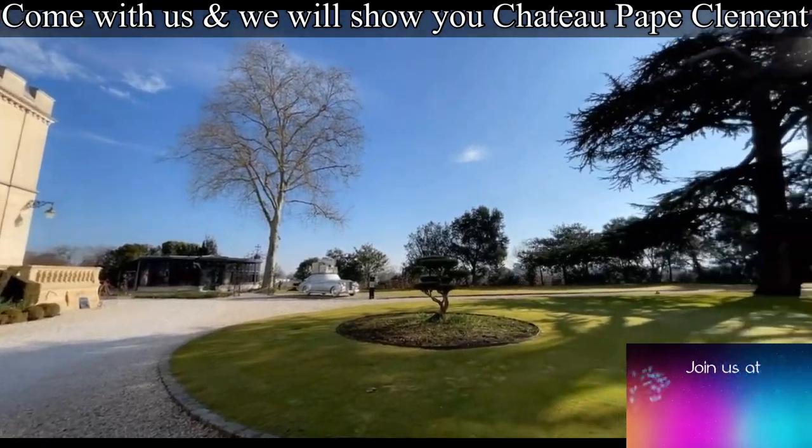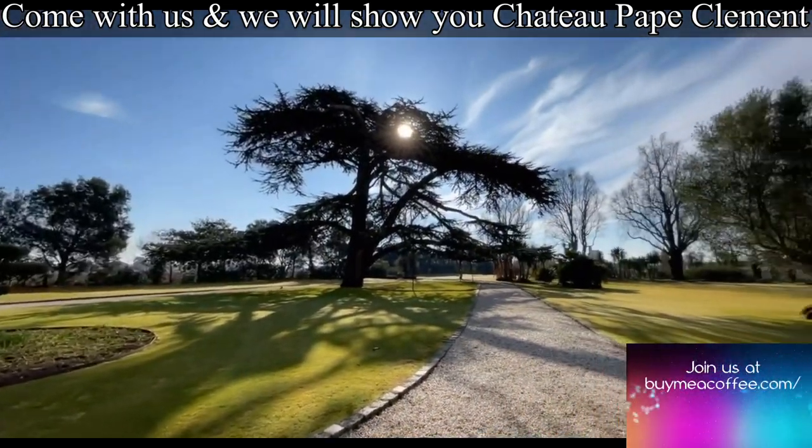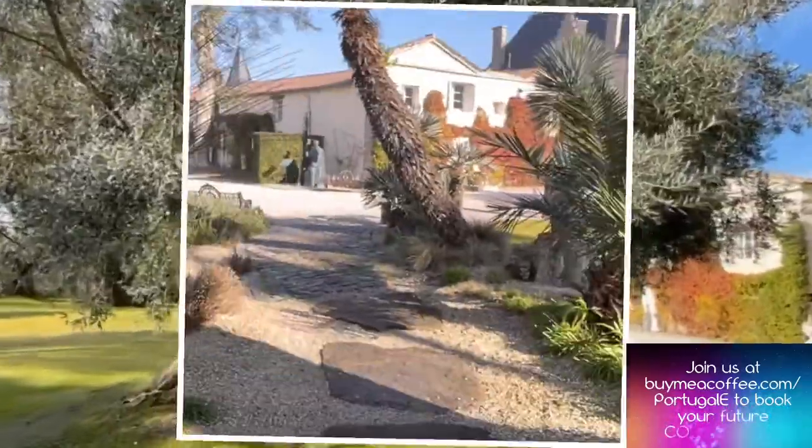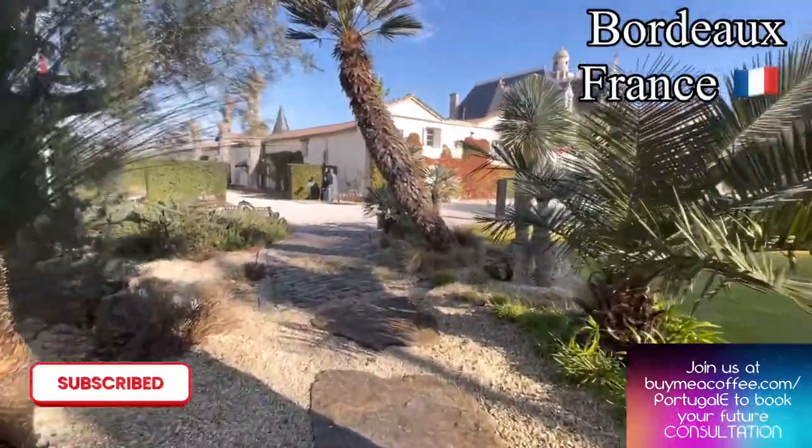Welcome to the channel, and welcome as we take you on a trip with us to Bordeaux, France, as we go to Chateau Pape Clemente winery and castle.